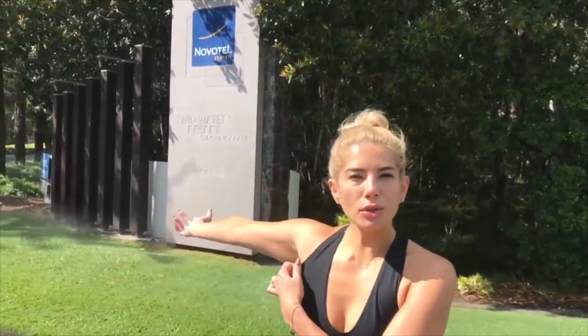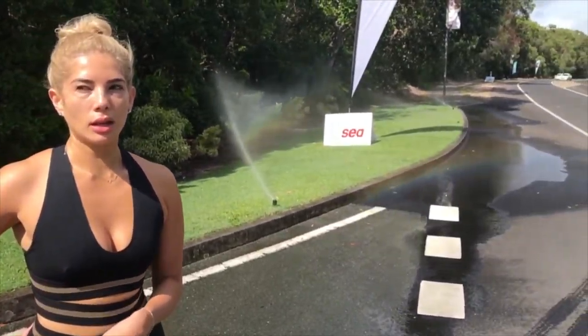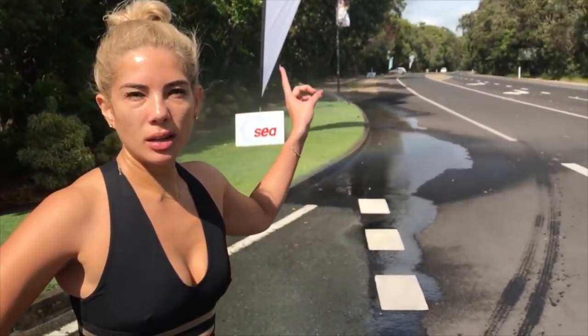We're just leaving our resort Twin Waters and about to go for a run. If you go on holiday, Jono always wakes up early and likes some sort of exercise. We're running to the main town - about 45 minutes there and 45 minutes back.